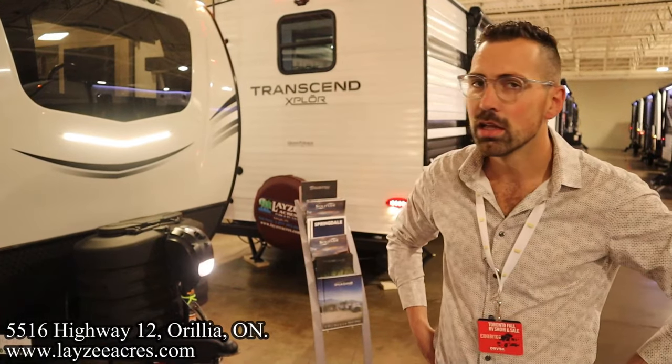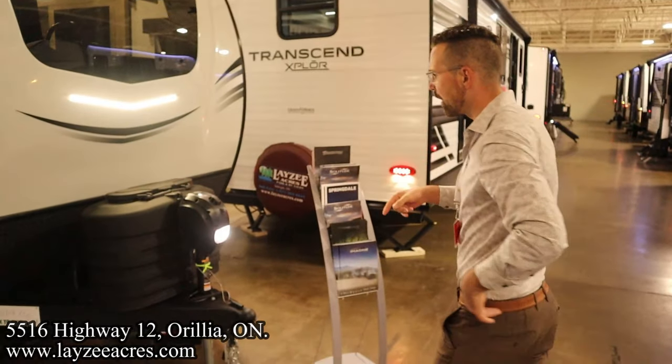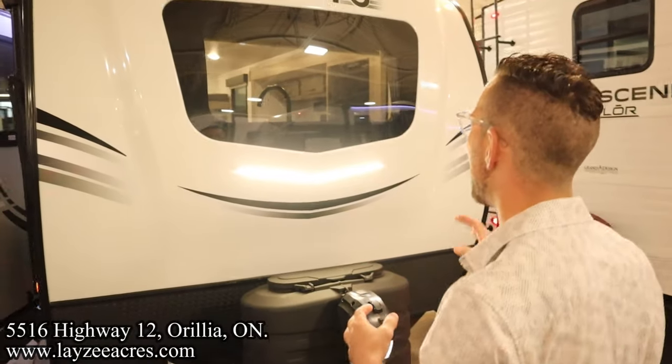Mrs. Pranger — she was Ms. Klein at first, got married. Third grade, best two years of my life! Up front we've got the front power jack, 20-pound propane tanks, battery box location, and a front fiberglass cap with a windshield bringing nice natural light in.